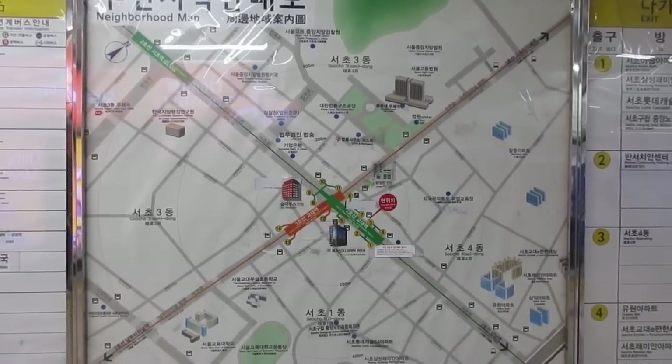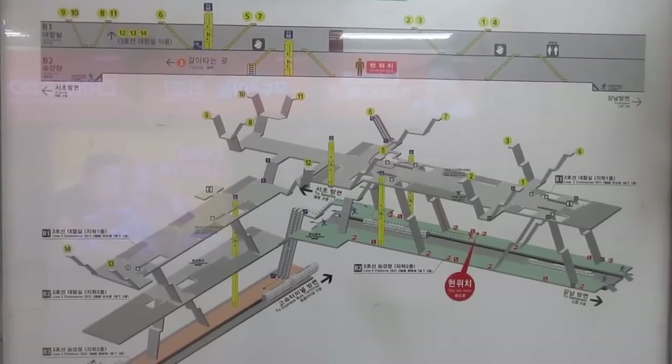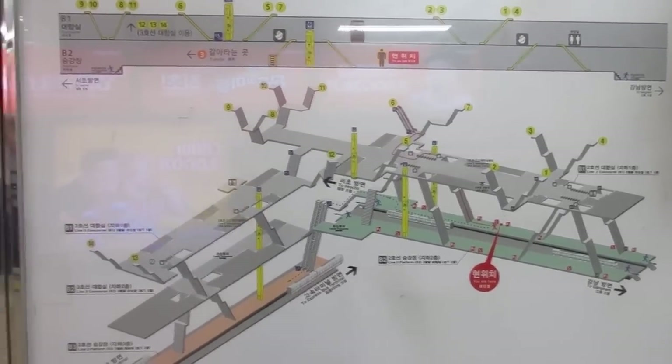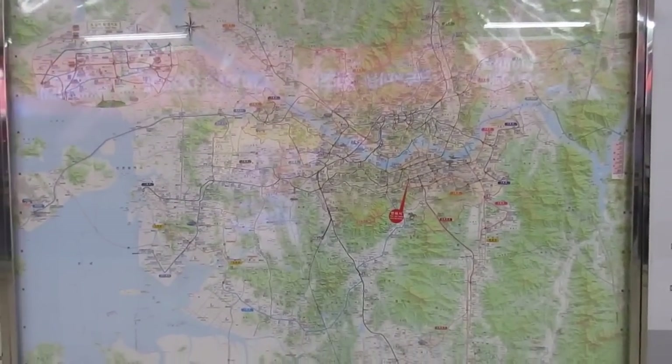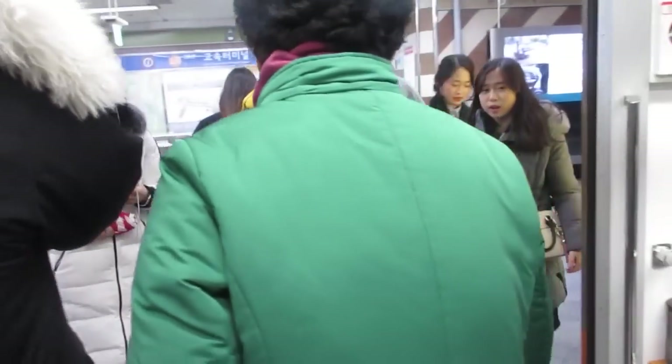After getting on the subway, there are maps of your current location and exit locations. There's also a map of the different levels of the subway you are on, as well as a city map — so if you want to figure out where you are or where you want to get to, these maps can really come in handy.